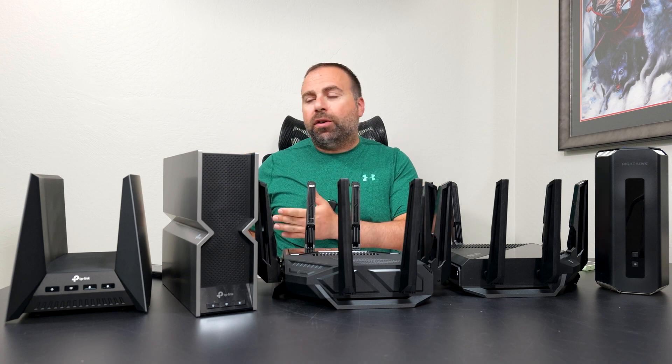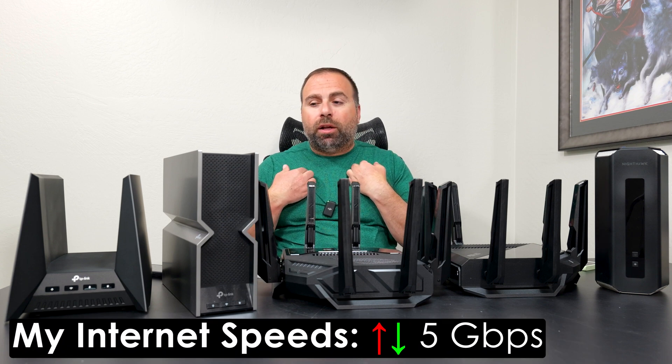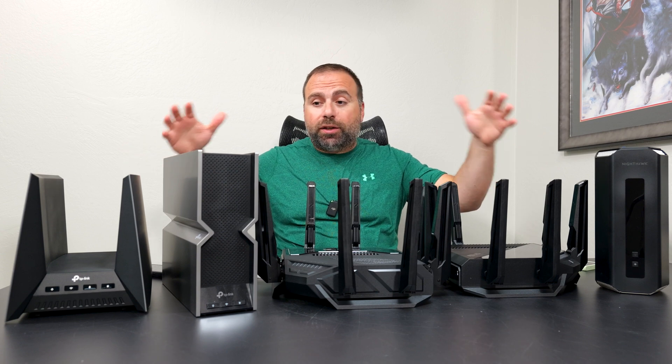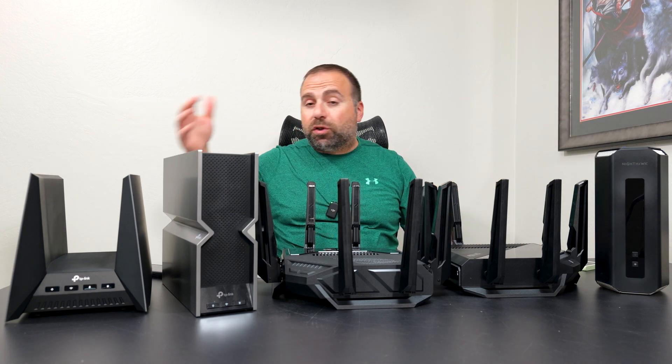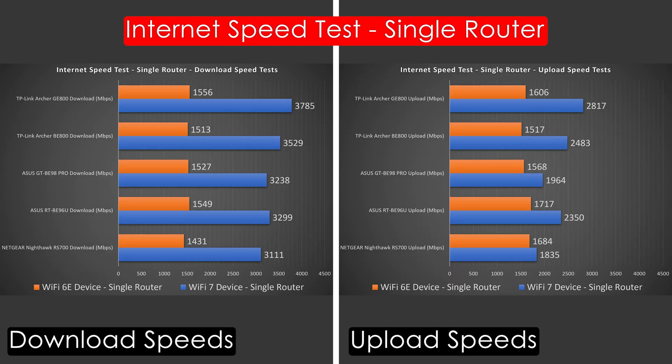Jumping to the internet speed tests — when accessing the internet you're limited by your ISP speeds, which for me is 5 gigabits per second upload and download. All of these routers support up to 10 gigs, so there's no bottleneck via ethernet. Looking at the Wi-Fi 7 results, the Archer GE800 took the cake overall — all of them are very fast, but the GE800 was the clear winner in the Wi-Fi 7 category.